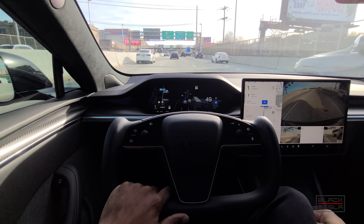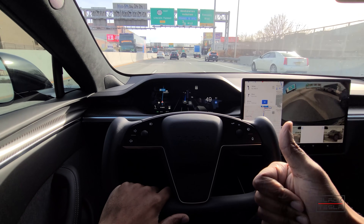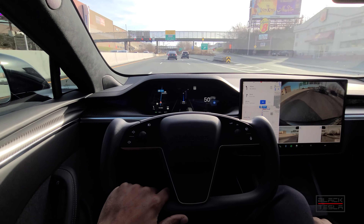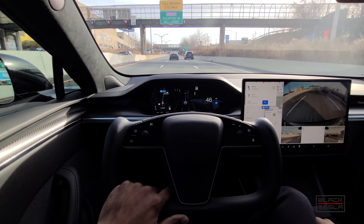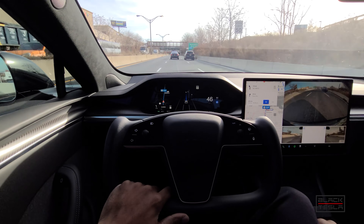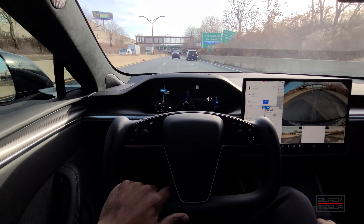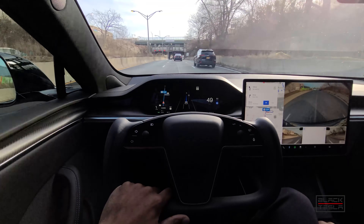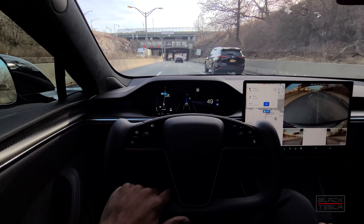Welcome back to the channel. We're back at it again with Full Self-Driving Beta 10.6.1, which has much improved turning capabilities as well as other capabilities. We're going to put it to the test once again by seeing if it can make its way into New York City, so stay tuned.